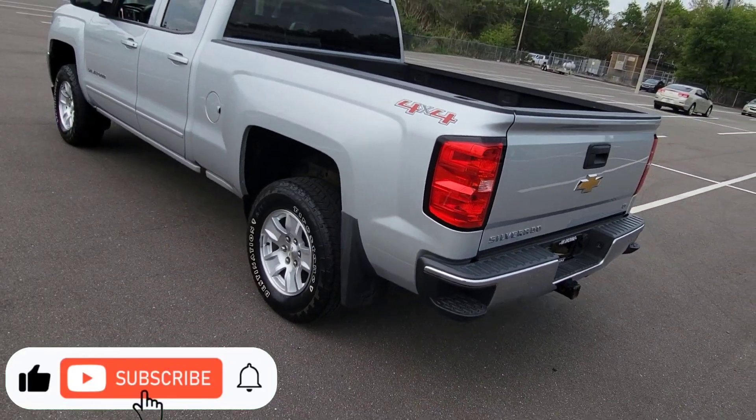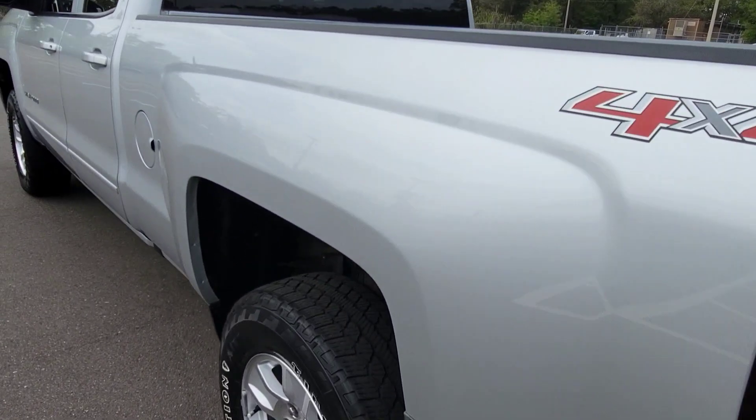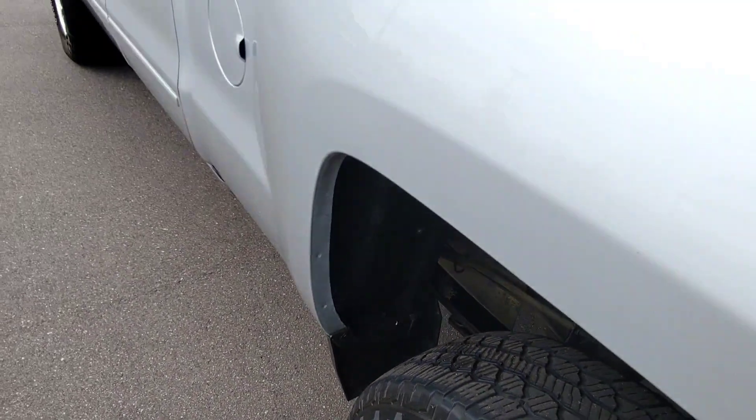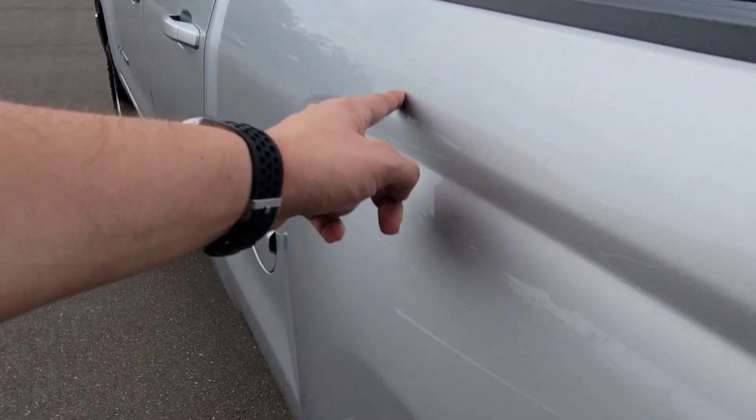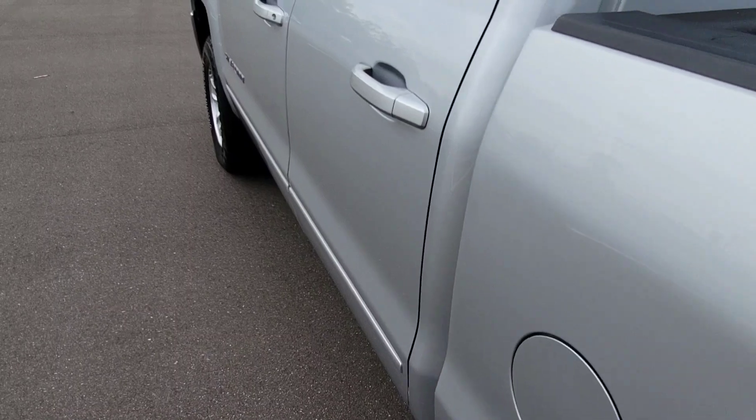Anyway, we'll walk down the driver's side now and do the same thing. There's a small little thing — I wouldn't call it a dent, just a ding — right there.